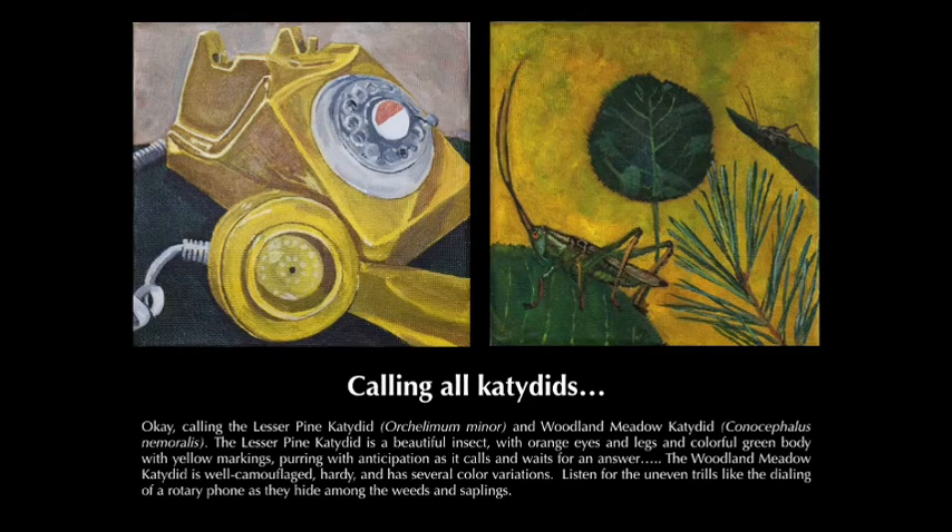Calling all kids — calling the Lesser Pine Katydid and the Woodland Meadow Katydid. The Lesser Pine Katydid is a beautiful insect with orange eyes and legs and a colorful green body with yellow markings, purring with anticipation as it calls and waits for an answer. The Woodland Meadow Katydid is well camouflaged and hearty, and has several color variations. Listen for the uneven trills, like the dialing of a rotary phone, as they hide among the leaves and saplings.